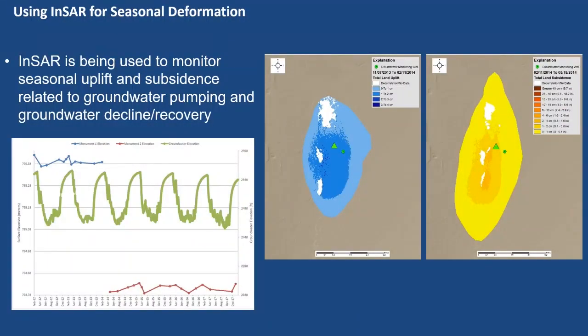Here's another example of seasonal deformation. This is an area just south of Tucson with a large pecan tree operation. In the springtime they start pumping intensively to water the trees, and you can see subsidence and uplift cycles. On the left there is a 110-foot groundwater decline shown by one of our pressure transducers from our automated groundwater monitoring sites. The blue and red lines are GNSS surveys we co-locate with our InSAR monuments to better understand what's going on.